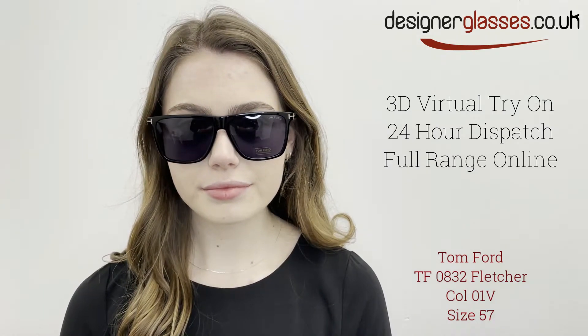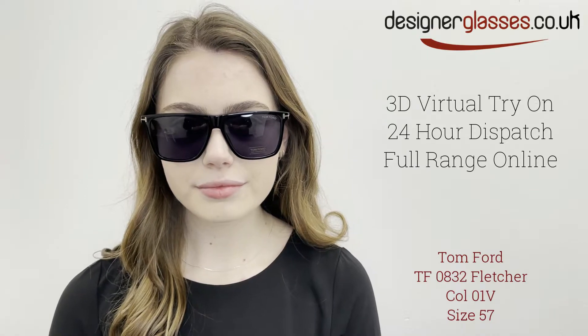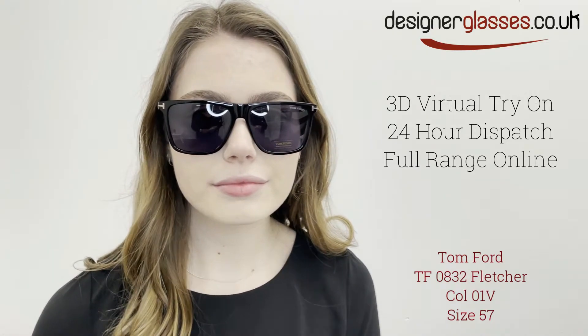The bridge width is 15mm, together with a lens width of 59mm. The temple length is 145mm.